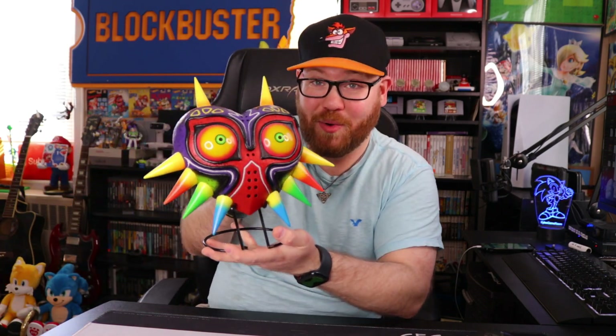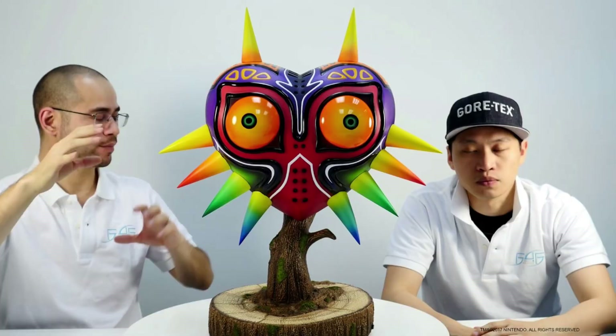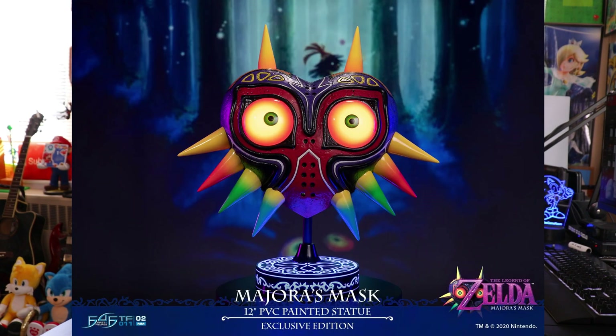Earlier I said I'm not that huge of a Zelda fan, which is kind of ironic because the next statue I got is also from Zelda — the PVC Majora's Mask. Now there are multiple different versions of the Majora's Mask. There's a resin one that's like one-to-one scale and that thing is beautiful, and then there's the PVC ones that are a lot more accessible. This is the standard one. There's also one that has a glowing base, and you can also make the eyes on the Majora's Mask glow as well.